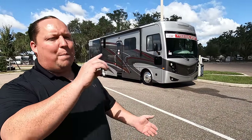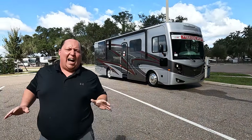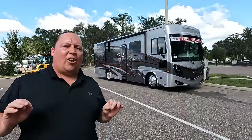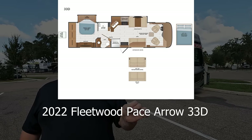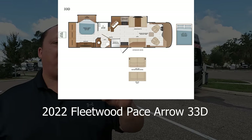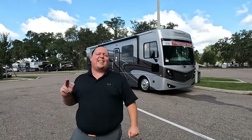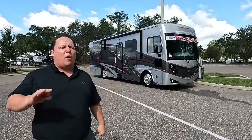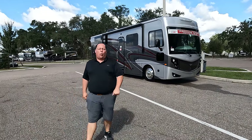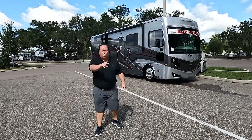Hey everyone, I'm Matt, welcome back to another video. Today we are taking a look at one of the smallest and cheapest Class A diesel pushers you can buy for 2022 — this is a 2022 Fleetwood Pace Arrow model 33D. We're going to look at the outside features first, then the inside, and then give you three things we love and three things we dislike about it.